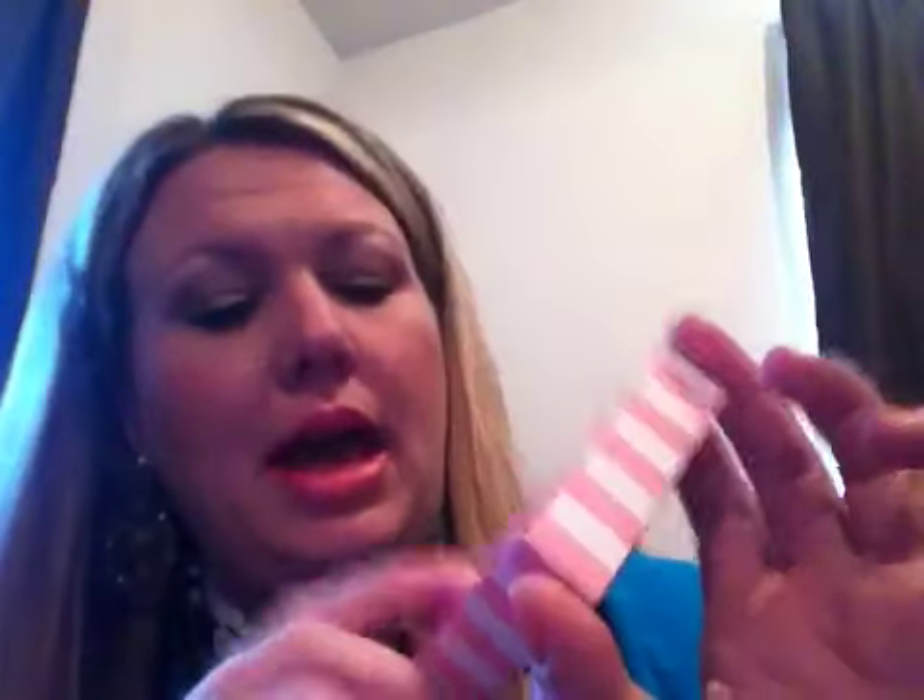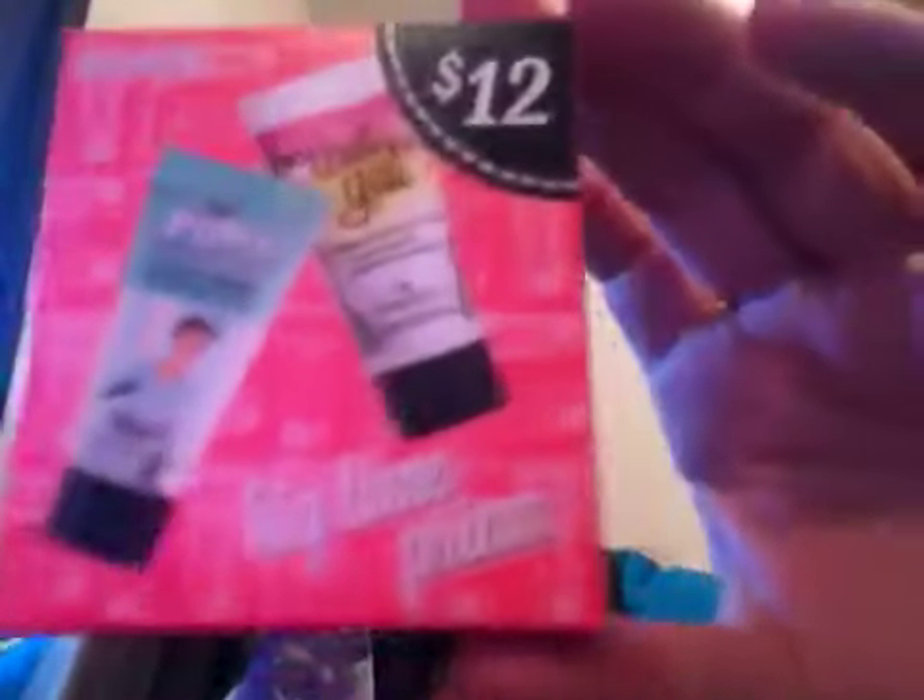I picked this up at Ulta — I've gotten it before and still have some left, but I didn't want to run out. I didn't want to pay $30 for the bigger one, so every time I go to Ulta I just grab this little pack for $12. This is what the inside looks like — it's super cute, it's got little confetti and little bottles about this big. You can use them more than 10 times all over your face, so they're worth it to me.